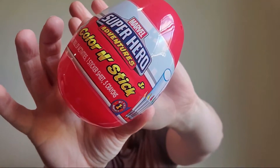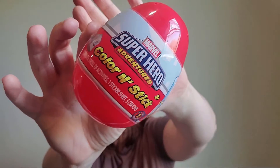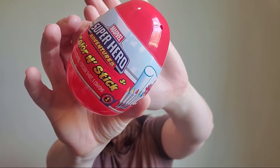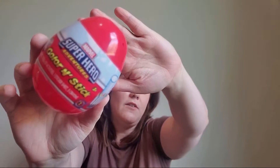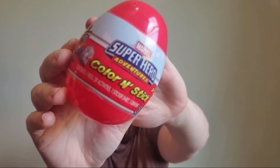Next up from Walmart is this little plastic egg color-and-stick sticker set. It comes with a roll of activities, a sticker sheet, and five crowns. They have a lot of different kinds — this one is an Avengers theme. I got this mainly for him to do at church to keep him quiet. It's rated for three and up so we won't let him do it by himself. I think it was around a dollar or two.